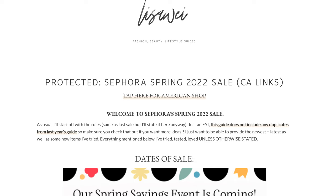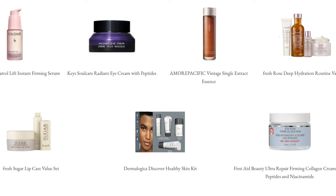Without further ado, let's get started on the recommendations. Starting with skincare, I'll go in the order of what your routine would look like. Make sure you check out the full guide, because fitting every single product I've loved into this video is impossible — the guide has icons for all the products I've tried and reviewed.